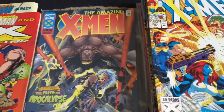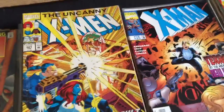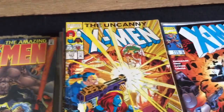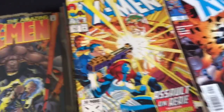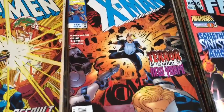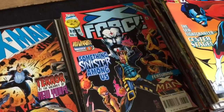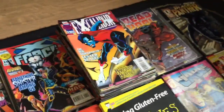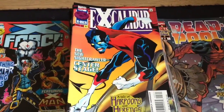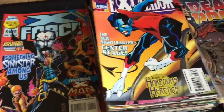X-Men - that starts at issue four. That's the Amazing X-Men. This one's the Uncanny X-Men starting at issue one. I've put them in order. X-Man, X-Force. Excalibur - there's quite a few of those again, and there's the last ever issue in there as well.